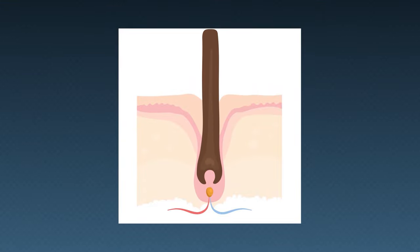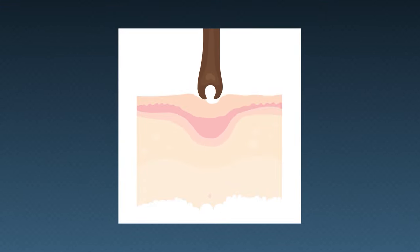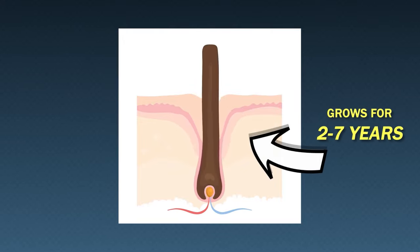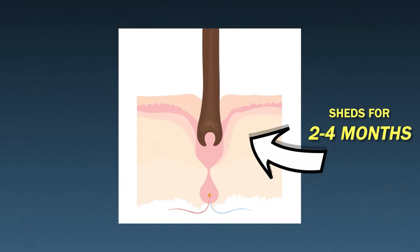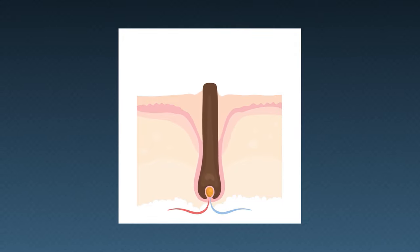Each of our hairs undergoes a constant state of growth, rest, and then shedding. This is known as the hair cycle, and typically each of our hairs will grow for between two to seven years, then rest, and then shed — at which point the old hair follicle degenerates and a new follicle comes in to take its place, and the cycle repeats over and over again.